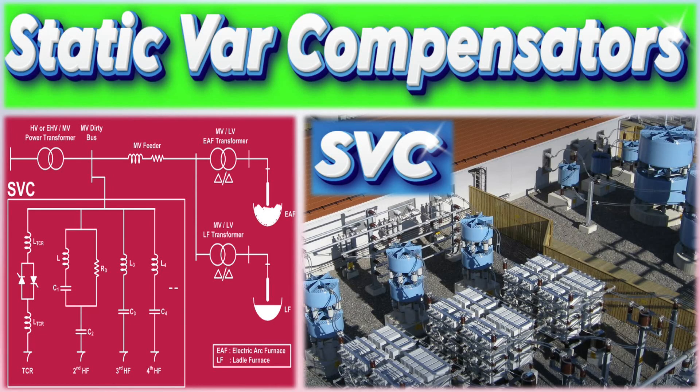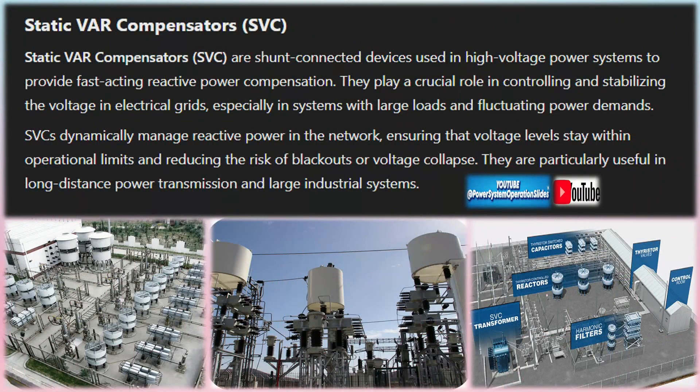Static VAR compensators (SVC) are shunt-connected devices used in high-voltage power systems to provide fast-acting reactive power compensation. They play a crucial role in controlling and stabilizing the voltage in electrical grids, especially in systems with large loads and fluctuating power demands.